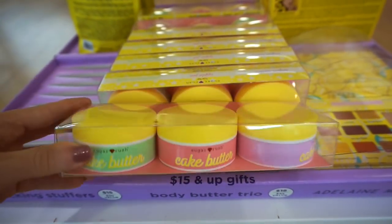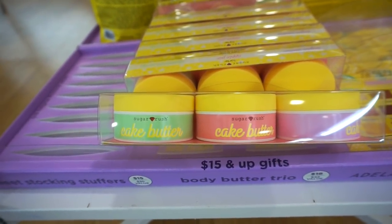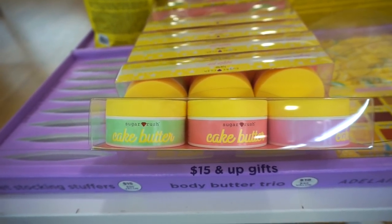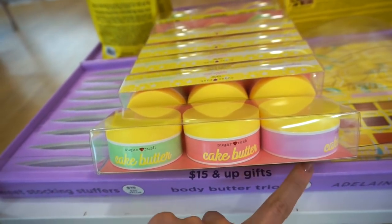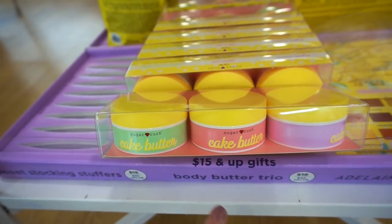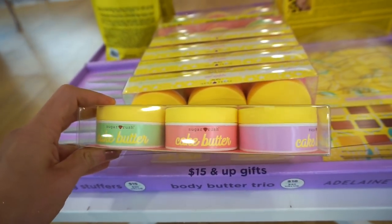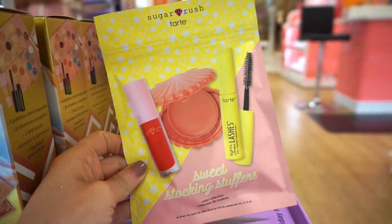I'm so excited about this one I mentioned in my Ulta video — the Cake Butter Body Butter by Sugar Rush, Tarte's sister brand. This whole kit is retailing for $18. The three scents are Sugar Cookie, Apple Pie, and Peppermint. A few of you guys mentioned that you've tried this and were blown away, so I had to mention it. It's so nice to see this in person.